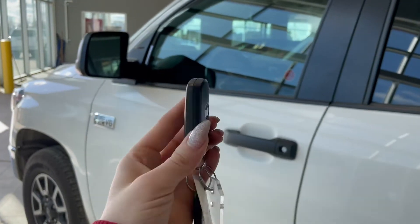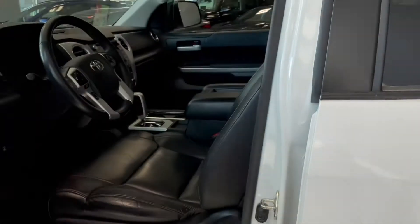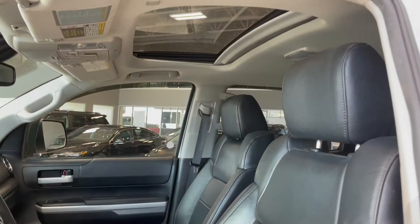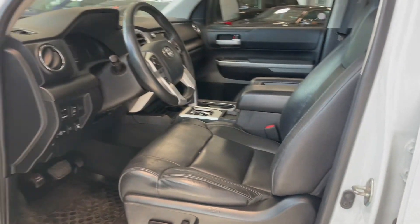Entering the vehicle, we have our key with our lock and unlock. Taking a first look inside, you've got black Softex interior. This Tundra also comes equipped with a power moonroof, power seat adjustments, and all-weather floor mats.